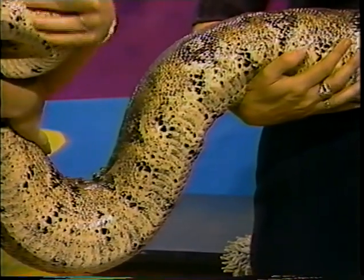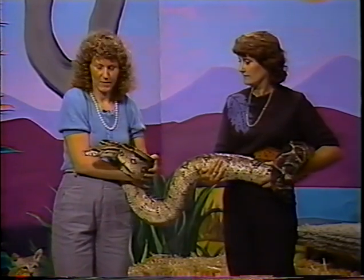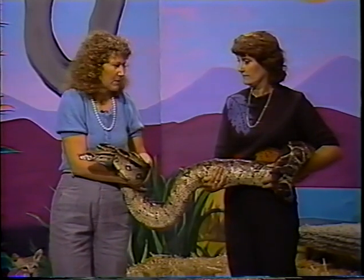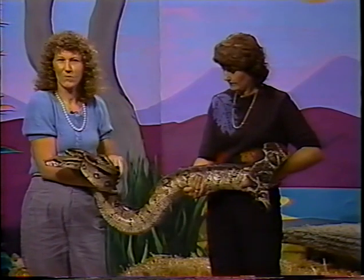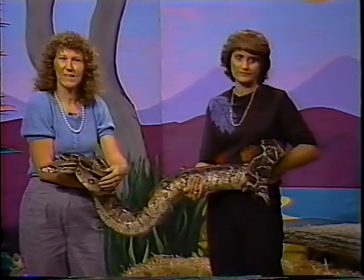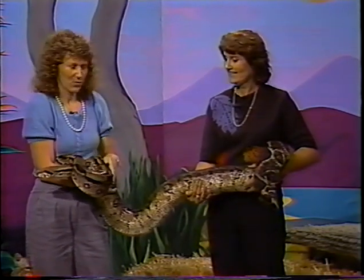Icarus is a mother. She's had babies twice since we've had her. Each time she's had about 20 babies. Most snakes lay eggs but constrictors have live babies. They're about a foot long when they're born and they start eating right away. We don't have the male anymore because he was too mean and was biting people, so she hasn't had babies for quite a while now.